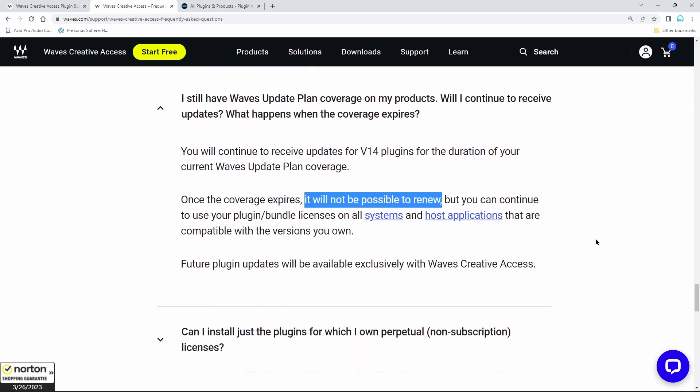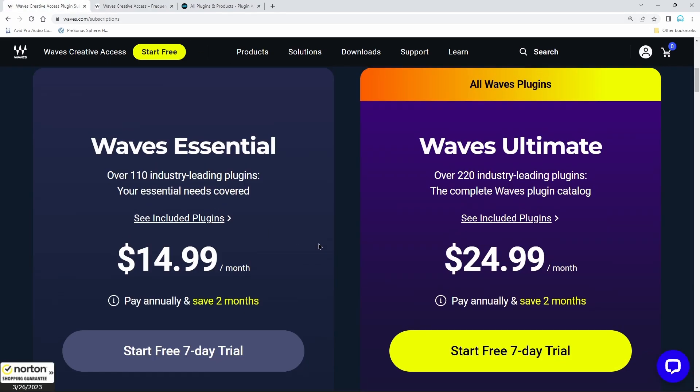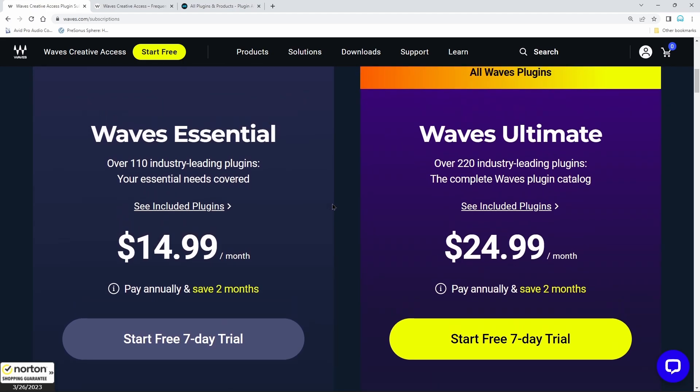People who've spent literally thousands — tens of thousands of dollars with Waves over the years are being told they have to subscribe just to have access to plugins they've already paid for. It seems odd to take away the ability to keep what you have and update it to the latest versions, which is generally what a lot of people did. They'd be two or three versions out of date, eventually WUP and get the latest version. I don't understand why they need to remove the option to buy individual plugins or update what you already have.